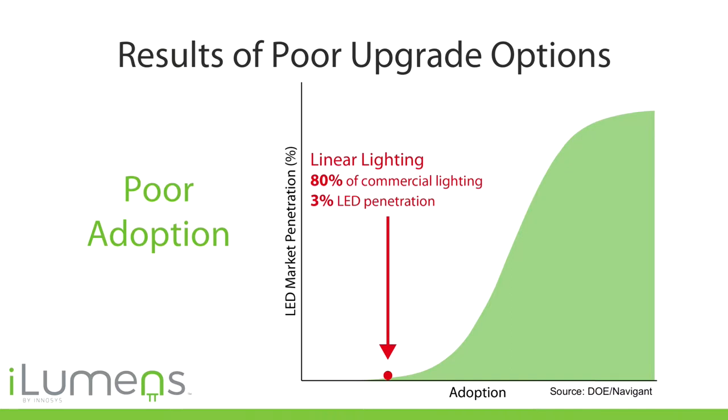Fluorescent lighting is more efficient than incandescent, so some people say, let's leave it as is. But it's a huge lost opportunity, and that's why you see this poor adoption.